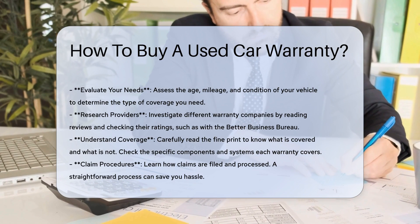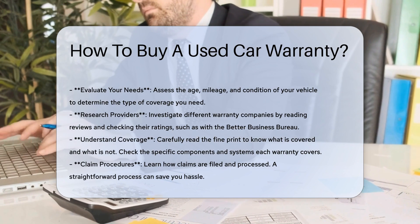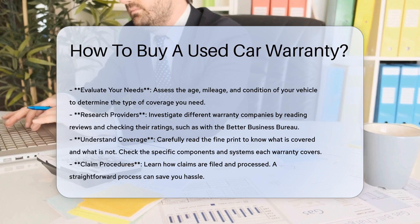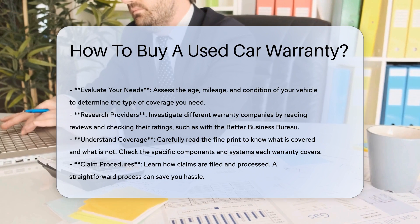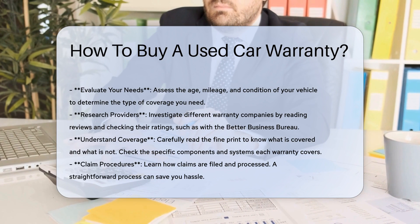Researching providers: investigate different warranty companies by reading reviews and checking their ratings with organizations like the Better Business Bureau. Online reviews can provide insight into the claims process, customer service, and other plan features.